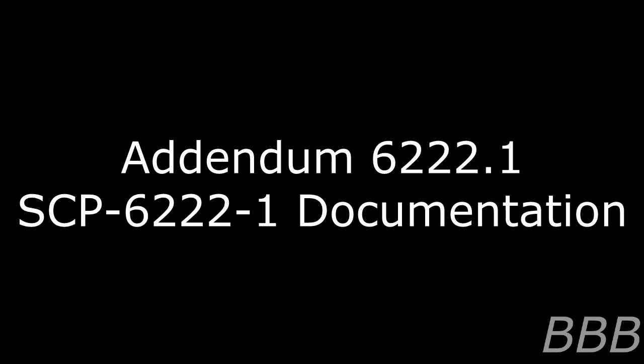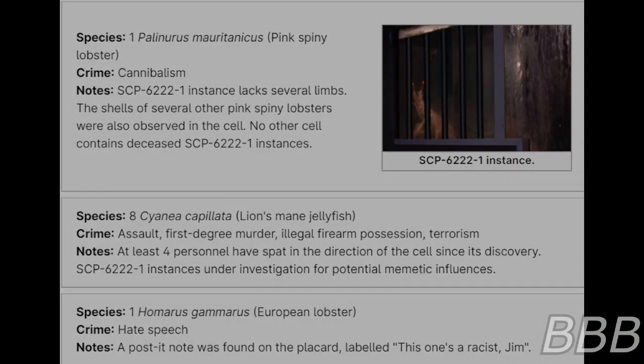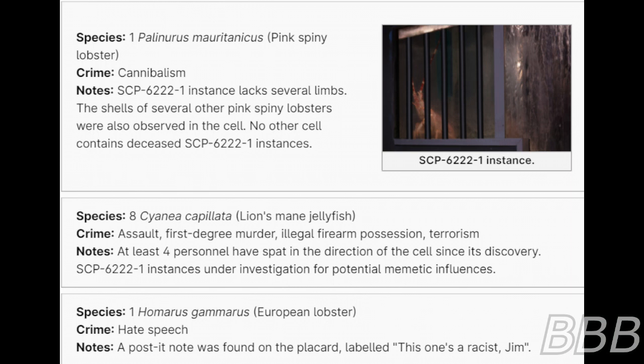Species: One pink spiny lobster. Crime: Cannibalism. Note: SCP-6222-1 instance lacks several limbs. The shells of several other pink spiny lobsters were also observed in the cell. No other cell contains deceased SCP-6222-1 instances.